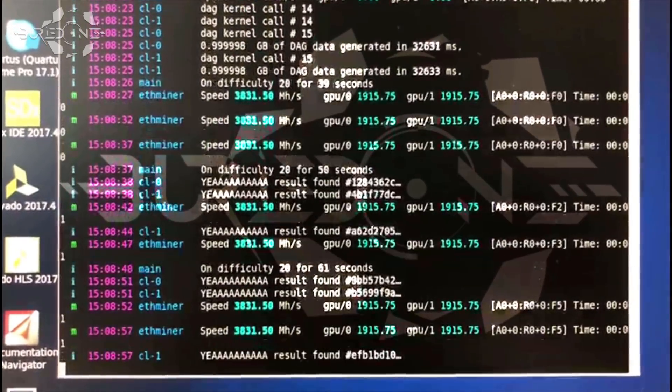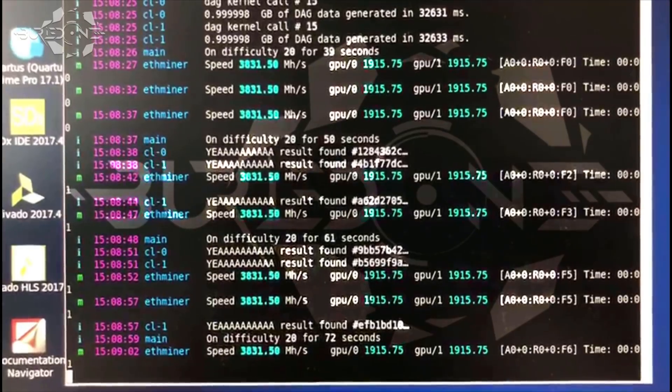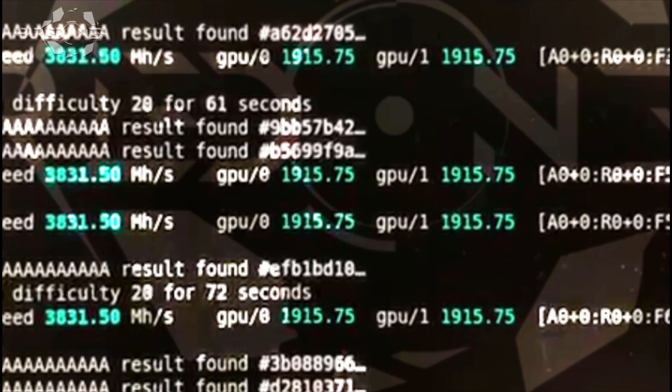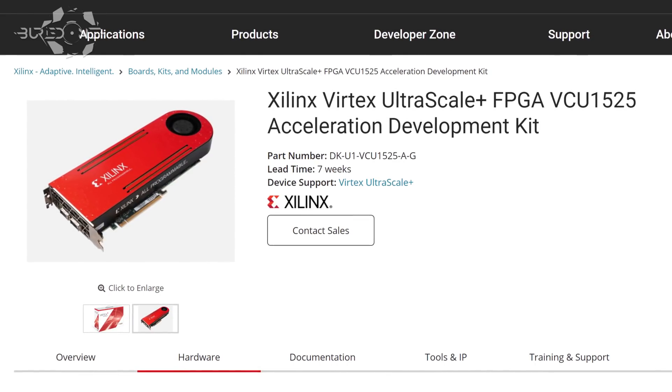Running 1.9 gigahashes per second on Ethereum on each unit seemed a little bit overpowered to me. These FPGAs, also known as the VCU1525s, are used in this 2-unit mining rig as a test.